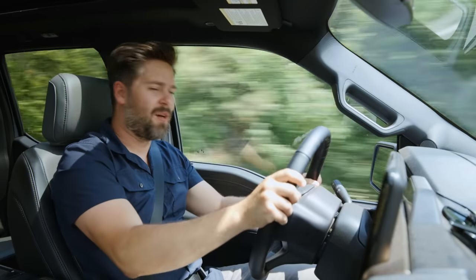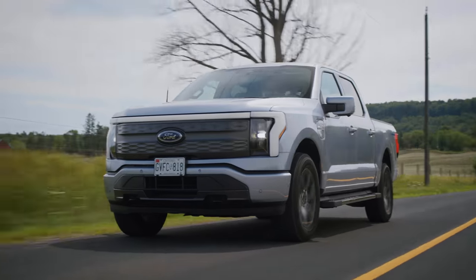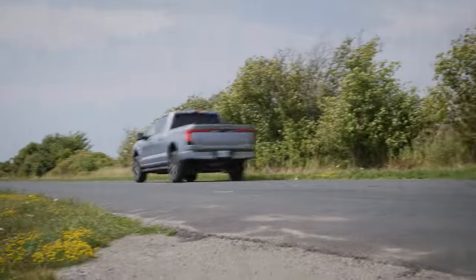You're watching Foddle House. I'm Thomas, and I'm James. And this might be the most unremarkable EV I've driven all year. And that might be a good thing. Let me explain.